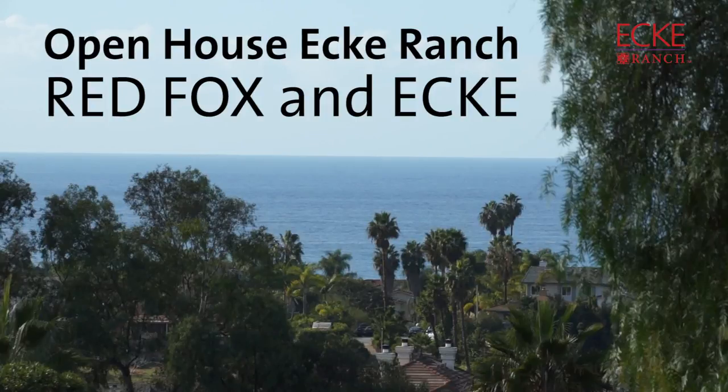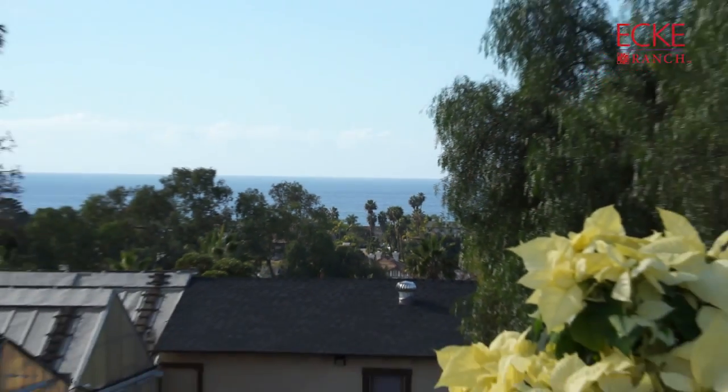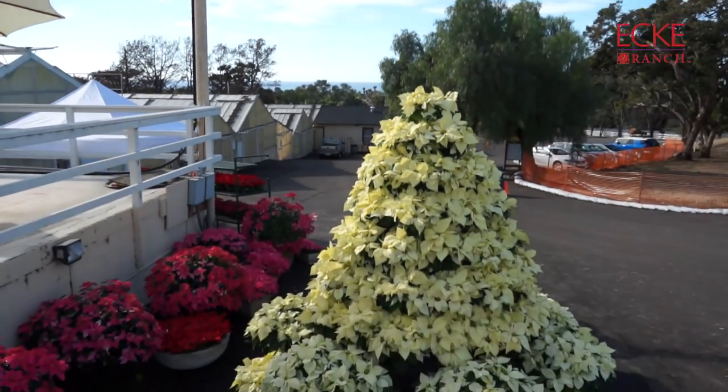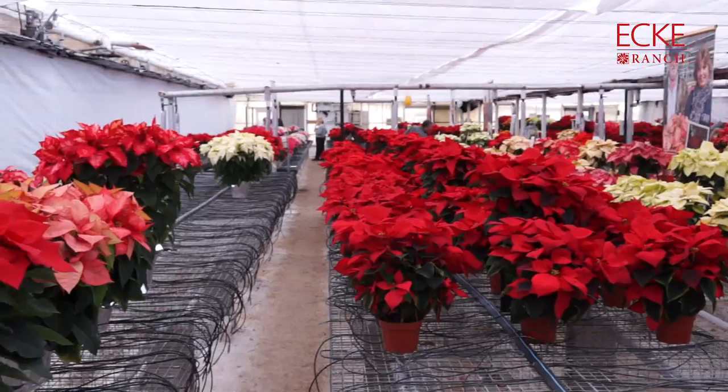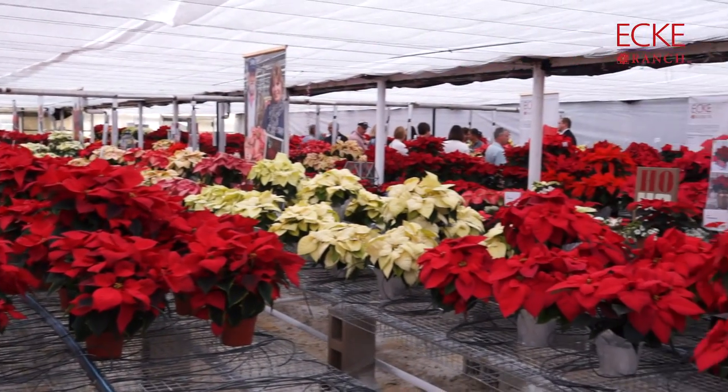Hey gang, sorry you're all still back at the shop minding the crops, and I'm out here in gorgeous Encinitas, California. I'm at the Duman Group Poinsettia Open House, and the Ecke and Red Fox brands are showing off their 2015 Poinsettia programs.